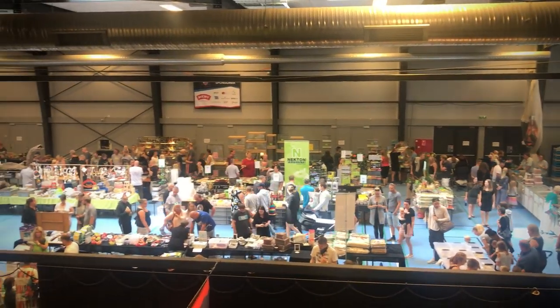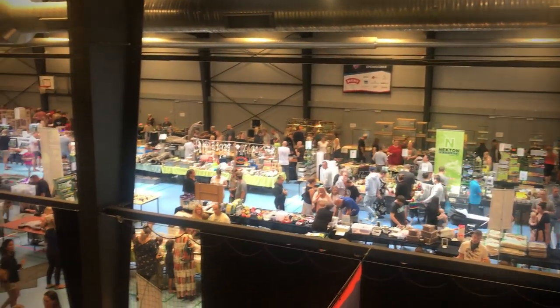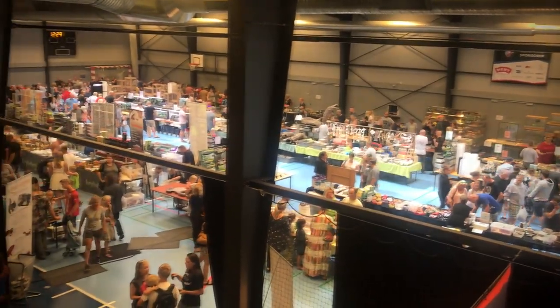Hey guys and welcome! The Reptile Expo season is upon us and as you may know I'm such a sucker for these Reptile Expos. I just love the whole experience and it is actually one of the highlights of my year. I thought it might be nice and useful for me to share some of my experiences from these expos, and I might have some tips and tricks for you guys when going to these expos.